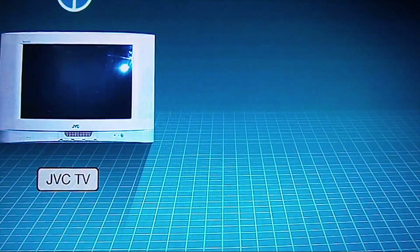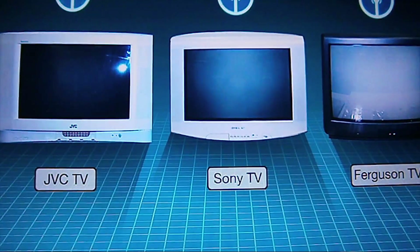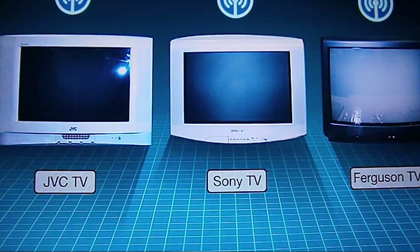We put trackers in a silver JVC, a silver Sony, and a black Ferguson — three deliberately broken televisions. With the trackers installed, we made the all-too-familiar journey to the council dump site. We dropped the Sony and Ferguson at two council sites in southwest London, one in Croydon and one in Merton.